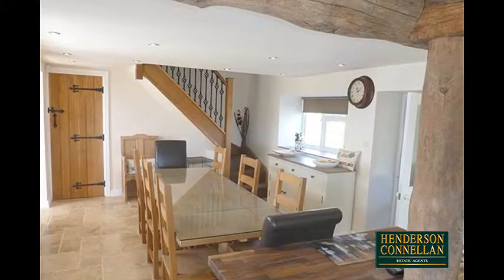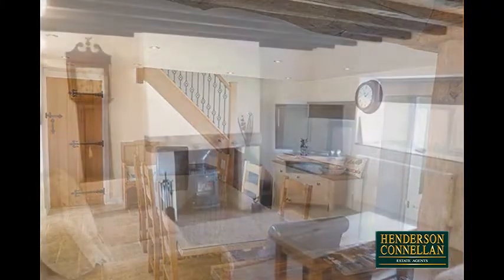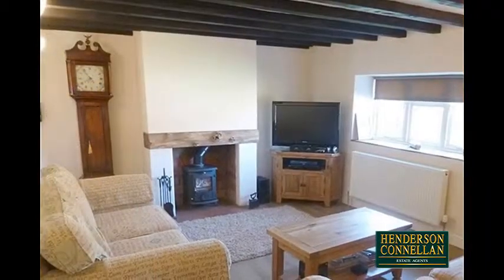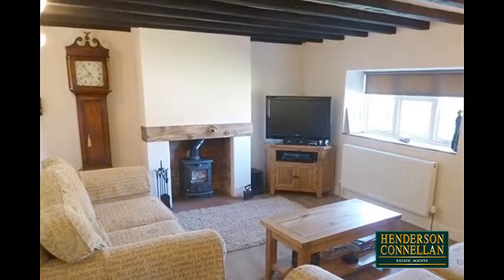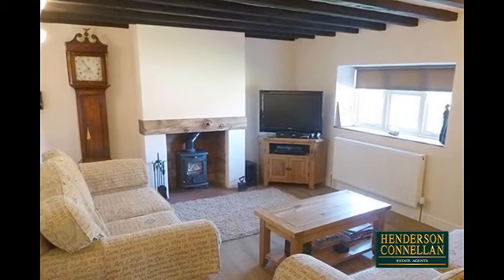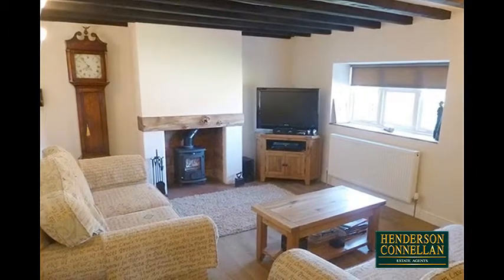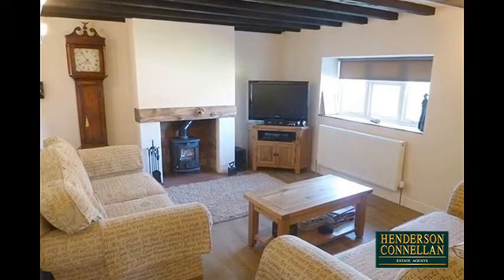In the dining area, ample space for a table and chairs, and through a door under the stairs, the living room, featuring a wealth of exposed beams, an Argo multi-fuel burner in a fireplace with a rustic oak beam above, wall lights, oak plank-style flooring, with a further family room off, featuring exposed stone elevations, recessed downlighters, and leading to the garden through double French doors.